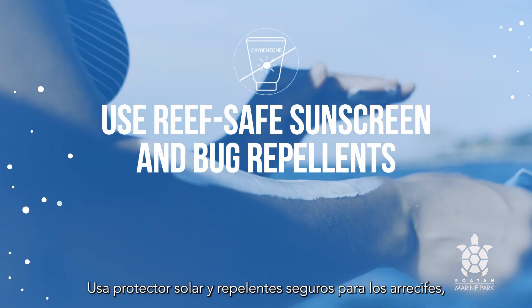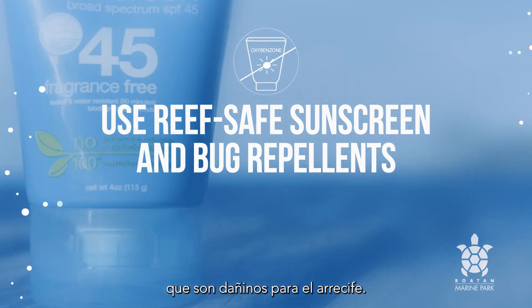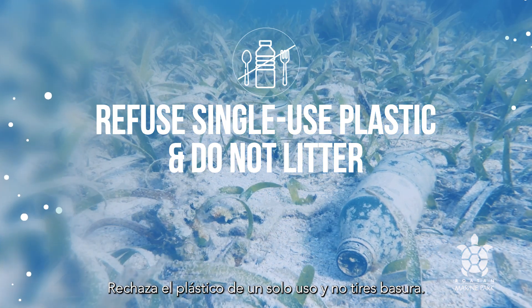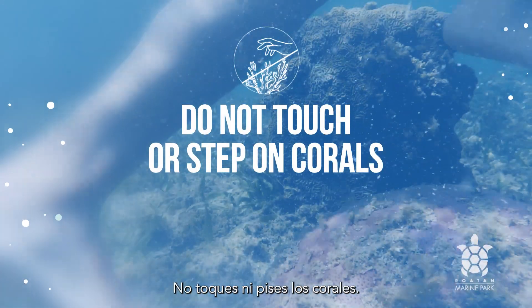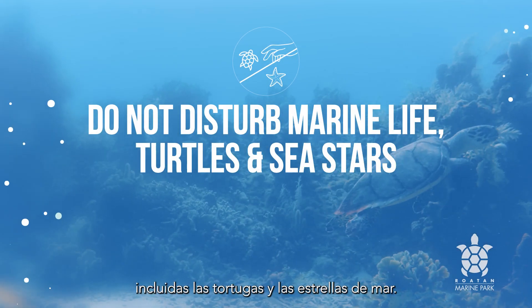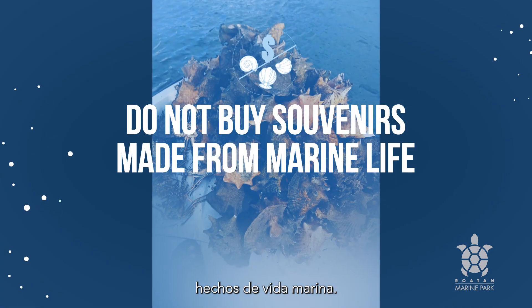Use reef-safe sunscreen and bug repellents, as the regular options contain chemicals that are harmful to the reef. Refuse single-use plastic and do not litter. Please be careful — do not touch or step on corals. Please do not disturb marine life, including turtles and sea stars.